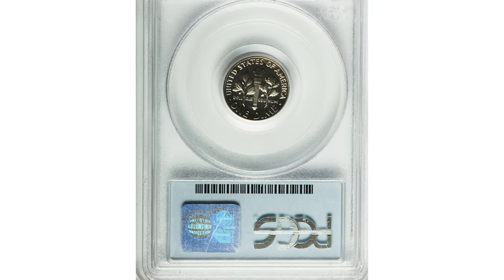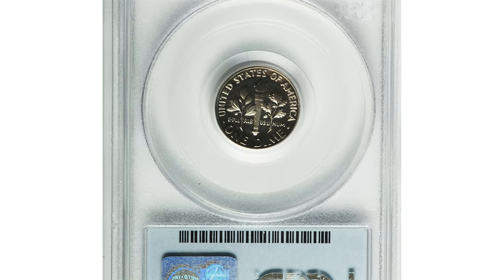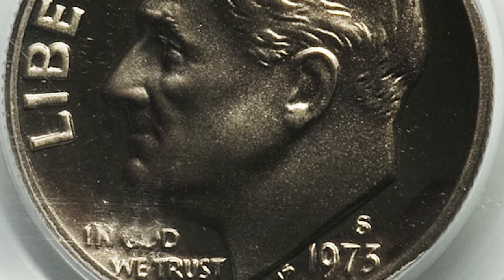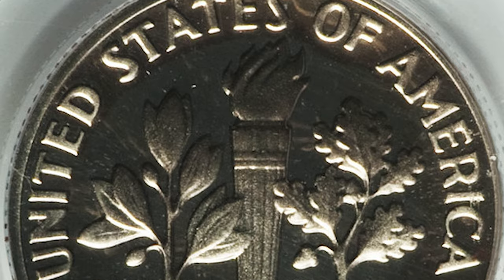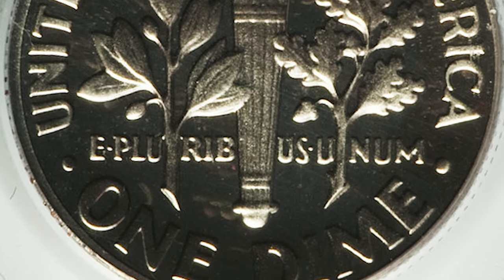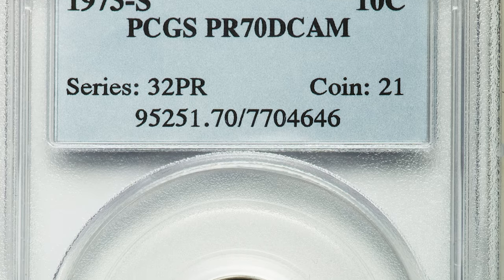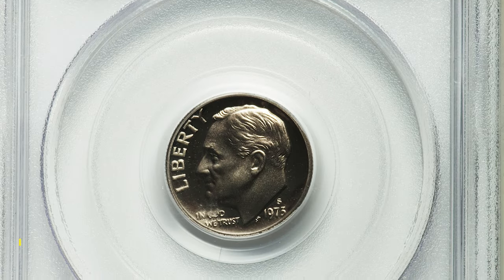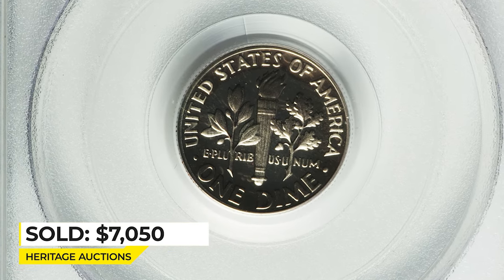This is a 1973-S Proof Roosevelt dime in pure deep cameo condition with amazing eye appeal. The frosty devices appear to float over the deep watery fields of this perfect deep cameo. Both sides are color free and completely devoid of abrasions or spots. Additionally, boldly defined design elements further enhance the coin's amazing eye appeal.